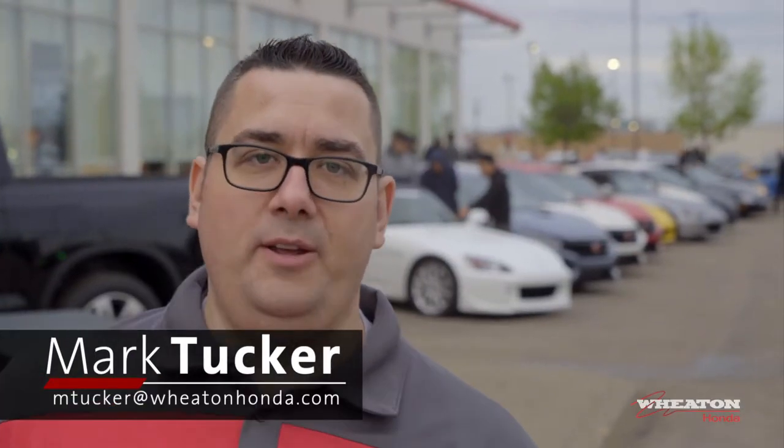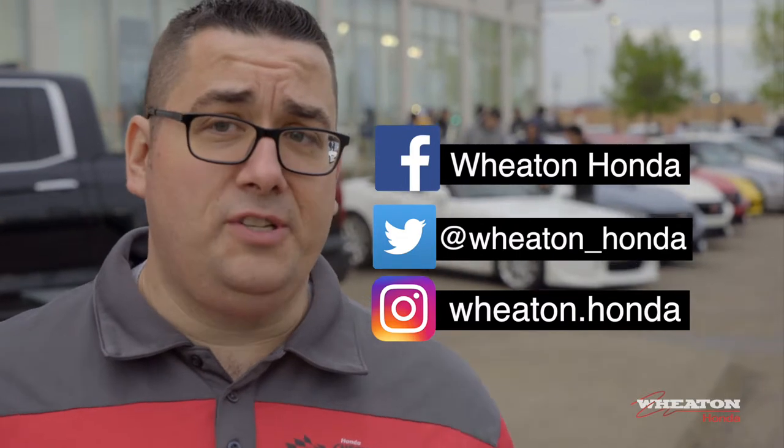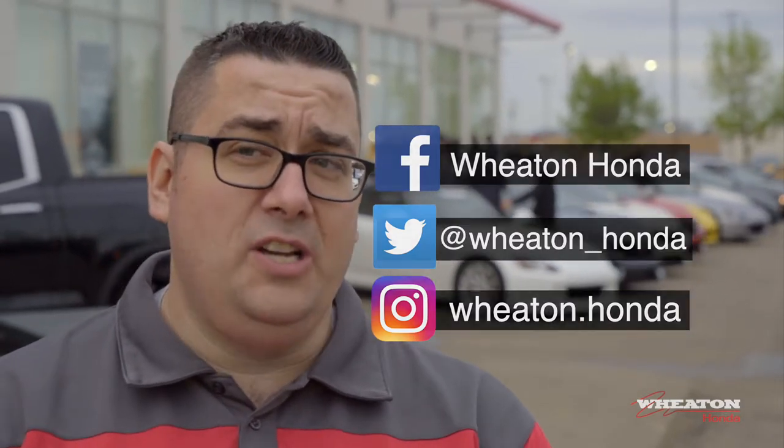Thank you so much to everybody who attended Wheaton Honda's inaugural tuner night. This is something we're going to do again — it's been a great success. Please reach out to us on Facebook, Twitter, Instagram, like the photos, and share anything you took tonight. We'd love to see it and share with everybody else. I also want to shout a big thanks to all the tuner clubs who came out tonight and supported us — it's been phenomenal. We raised a lot of money for United Way and look forward to seeing you all next time.